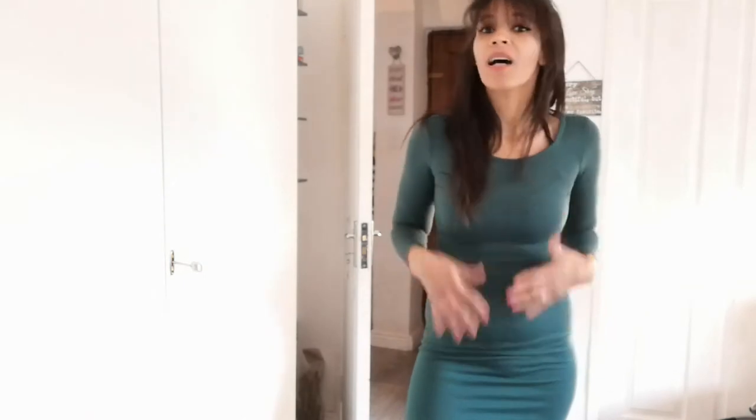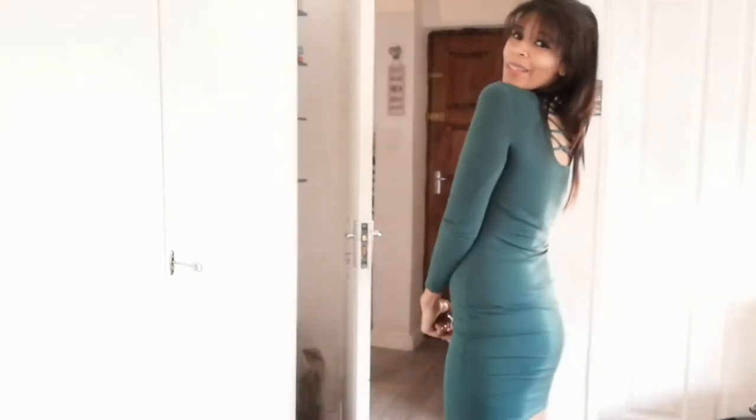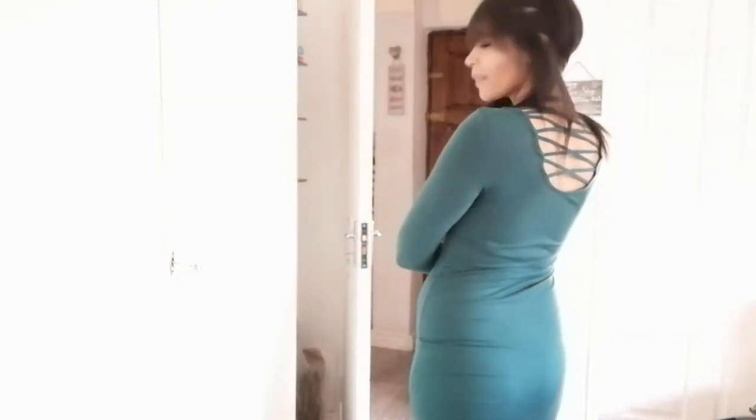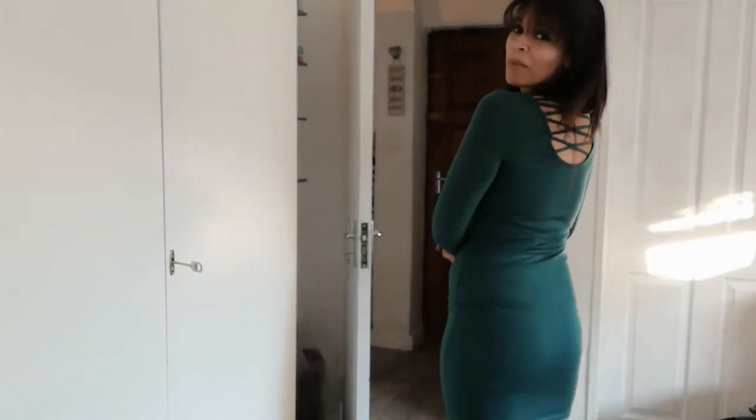This next one is a dress I got from Mr Price quite a while ago, but I absolutely love this color — it's gorgeous emerald green. It's definitely a lot snugglier than I remember, especially on the arms, but it still looks good I think. I love the back, the detail at the back is just gorgeous. So I'm definitely going to hold on to this one a bit longer.